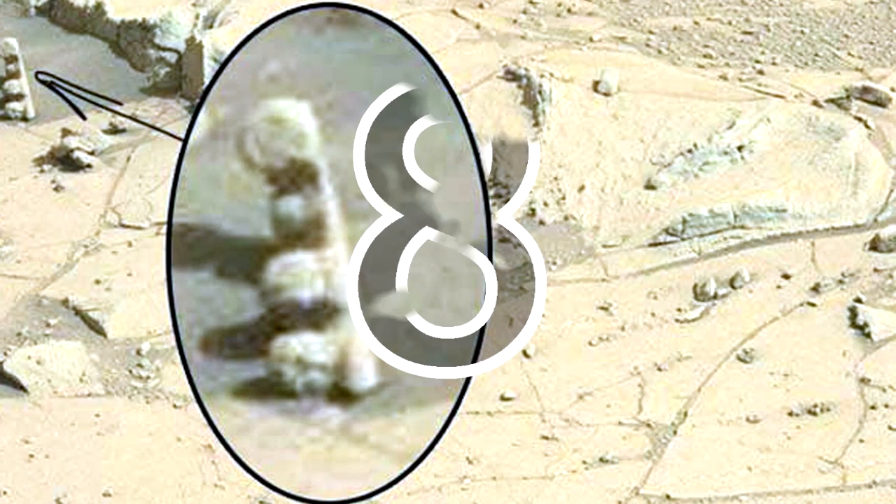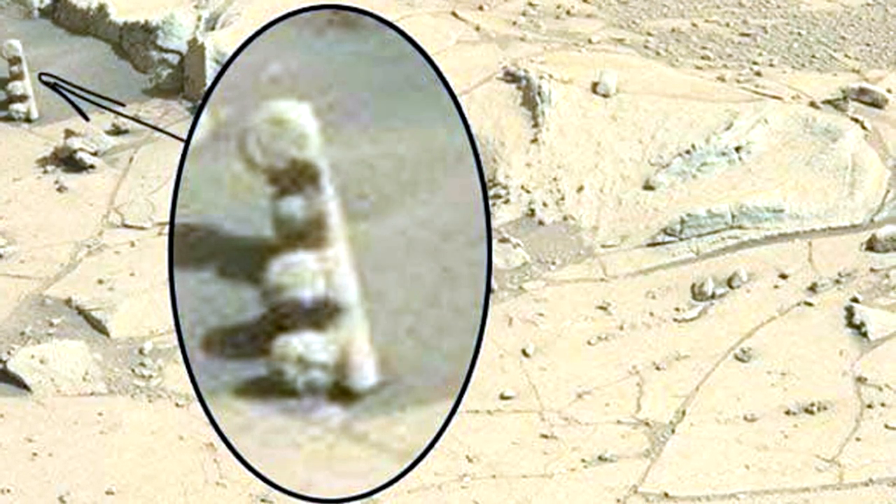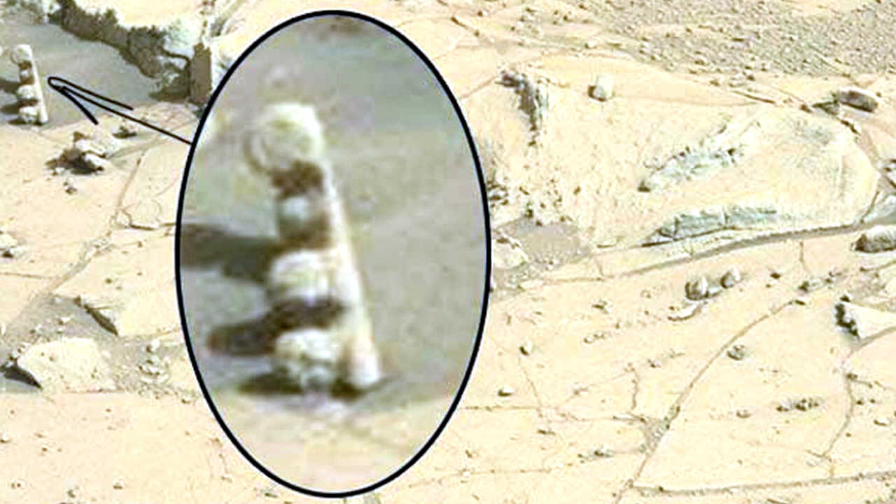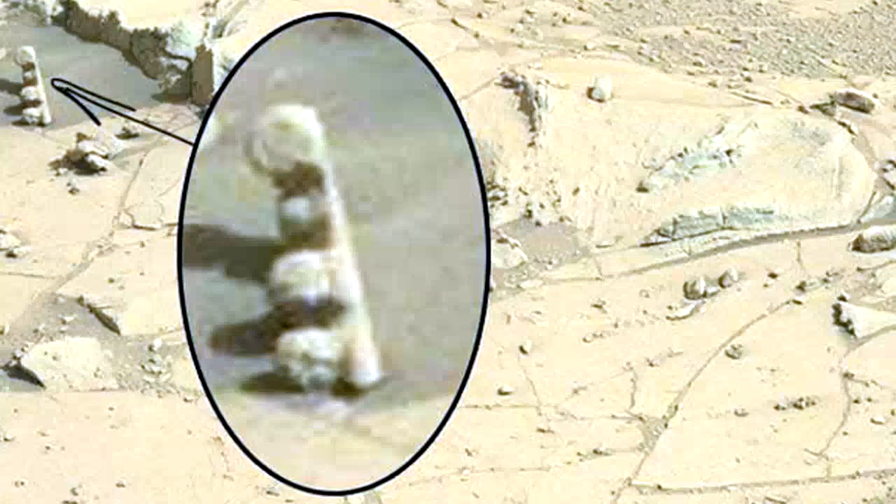Traffic Light on Mars: As if the last image was not enough to really screw with your head, here is yet another bizarre anomaly found on the red planet. NASA has yet to comment on this finding, but most think it looks sort of like a traffic light.